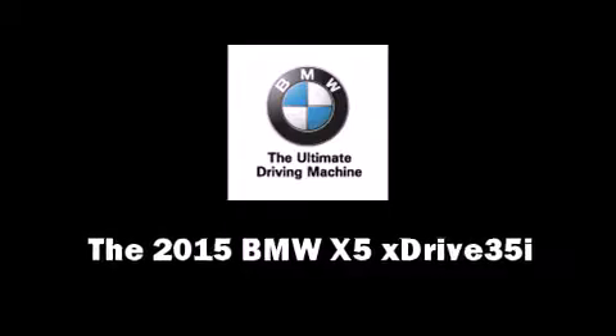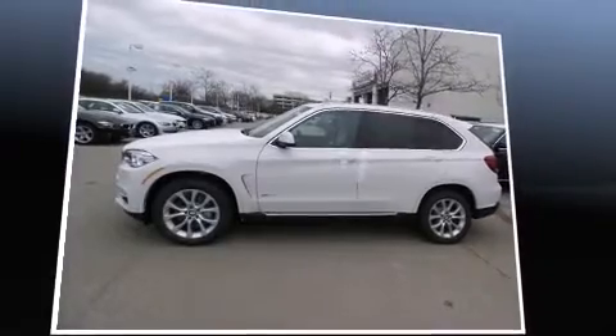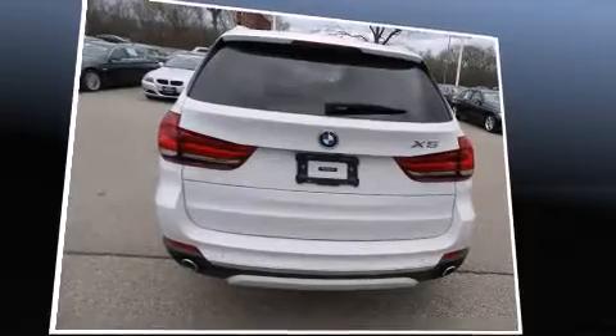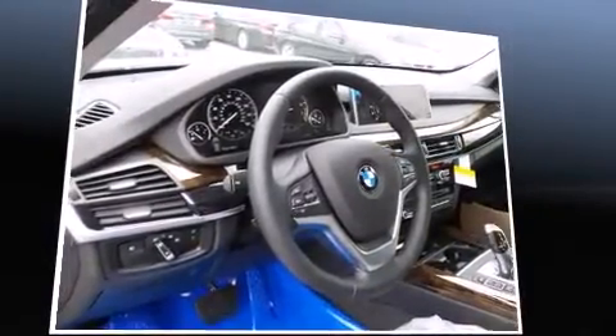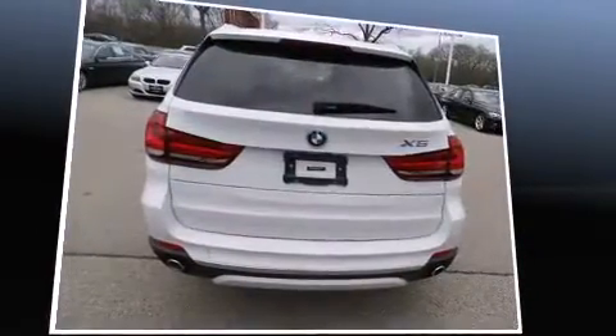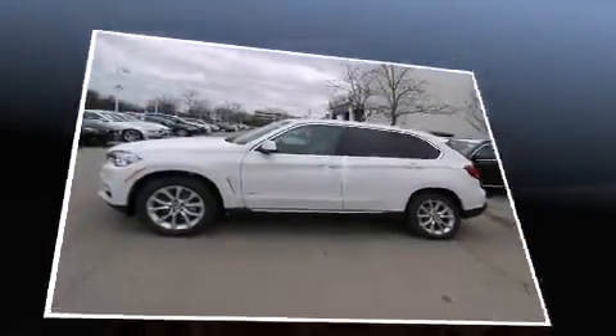Take command of the road in the 2015 BMW X5. Smooth gear shifts are achieved thanks to the three-liter six-cylinder engine, and for added security, dynamic stability control supplements the drivetrain. All-wheel drive keeps this model firmly attached to the road surface. A turbocharger is also included as an economical means of increasing performance.